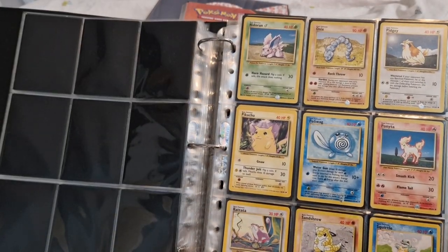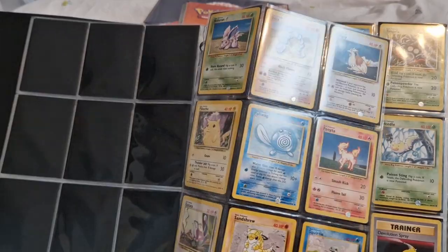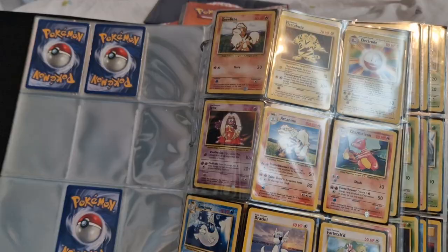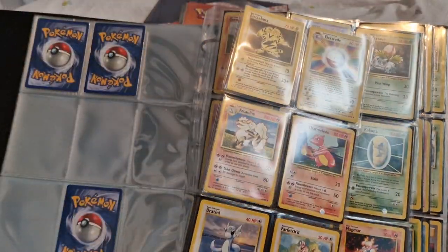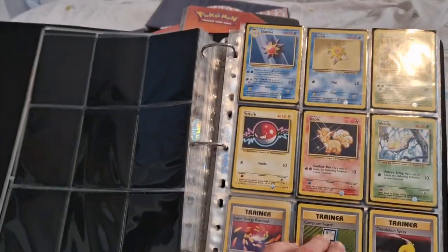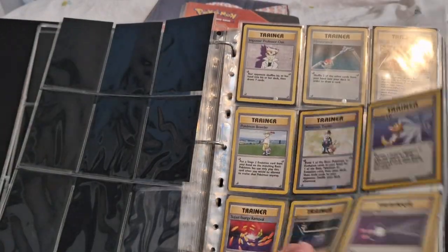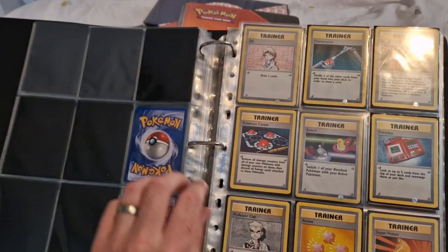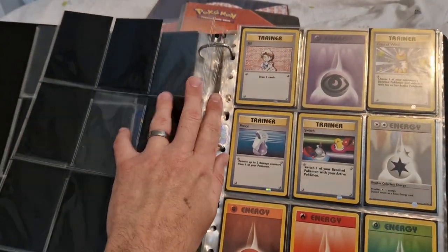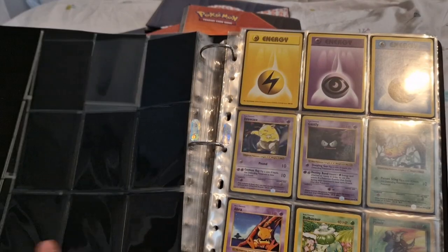We've got the bulk commons, which is looking quite healthy. The uncommons not so much — some are an absolute pain to find — actually they're not bad. Then the trainers and the energy cards. There we go — I got confused because I hadn't put cards on each side. That's the fourth print done.